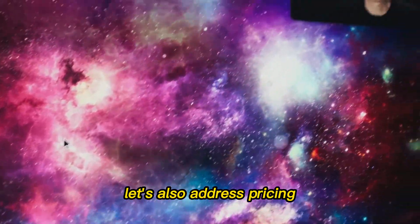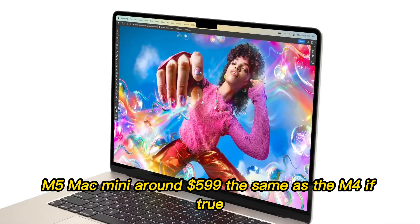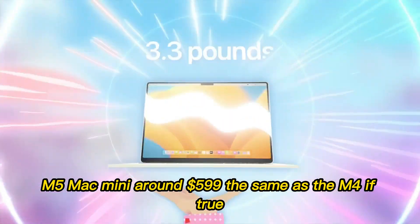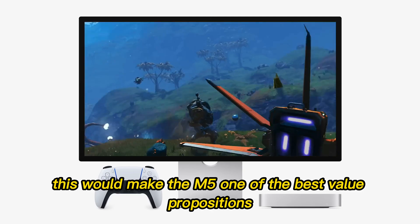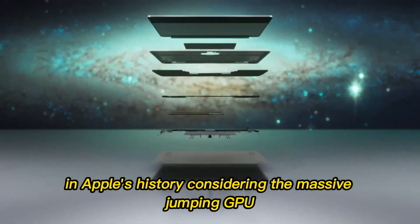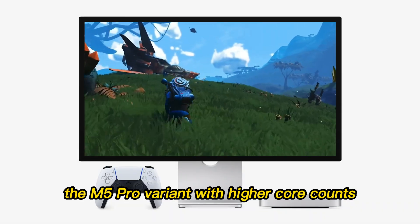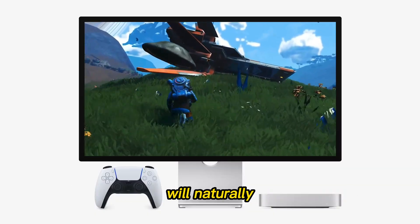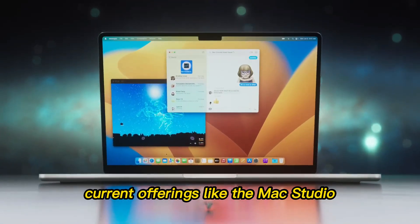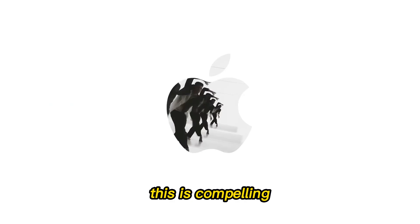Let's also address pricing. While we have no official numbers, leaks suggest that Apple may keep the entry-level M5 Mac Mini around $599 — the same as the M4. If true, this would make the M5 one of the best value propositions in Apple's history, considering the massive jump in GPU, storage, Thunderbolt, and AI capabilities. The M5 Pro variant, with higher core counts, will naturally cost more, but even here the potential performance per dollar could outpace current offerings like the Mac Studio.